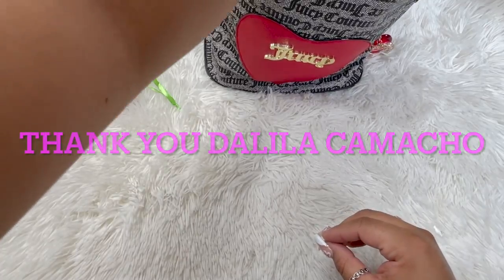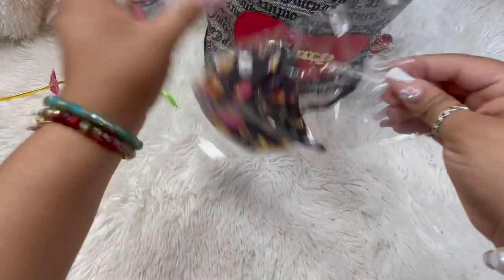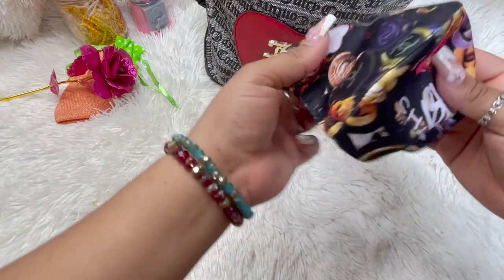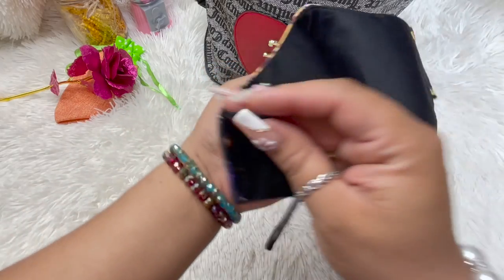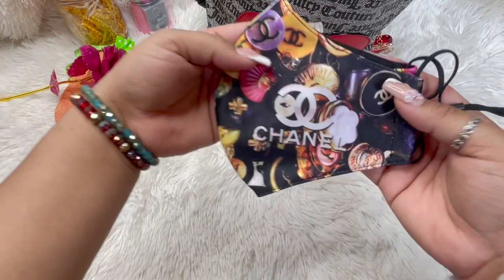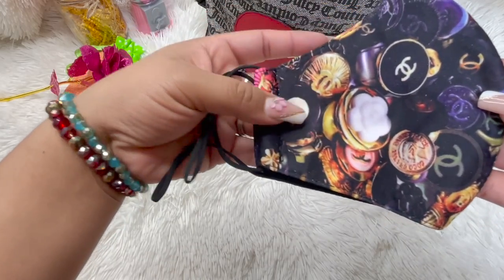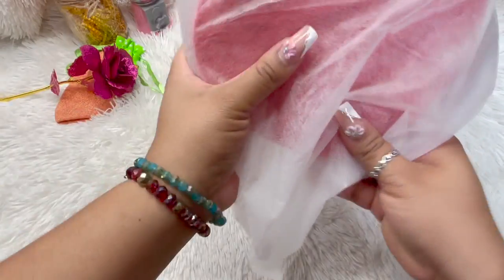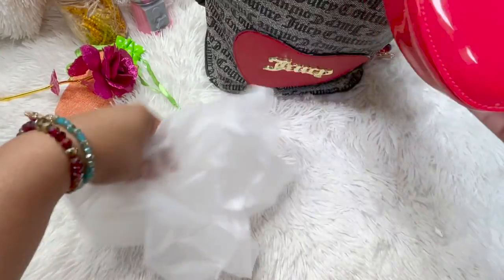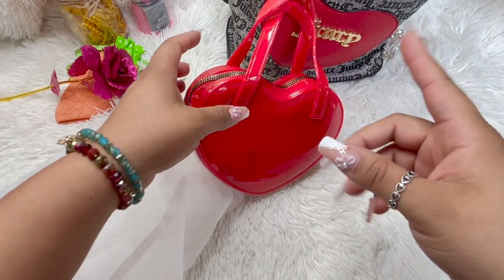Oh look — oh my god, this is beautiful! It's a beautiful Chanel inspired face mask. Oh so fancy! Oh my god, oh no she didn't — now I have the matching heart. I didn't have a heart one, and I'd seen it on Pretty Bags and Things!